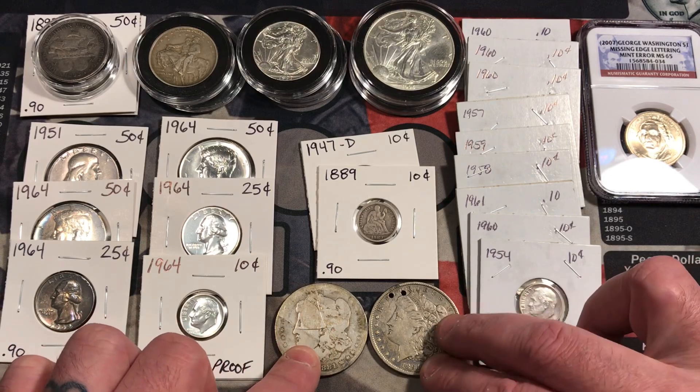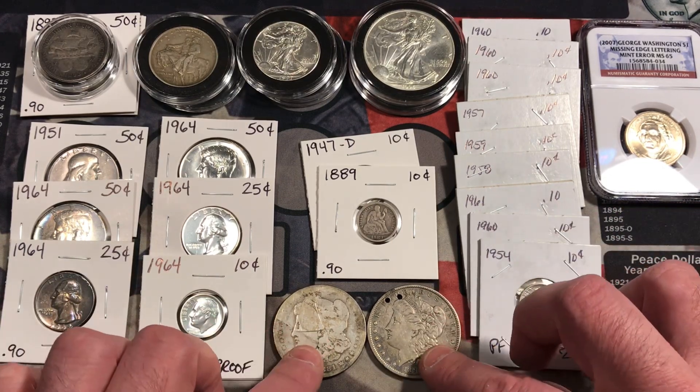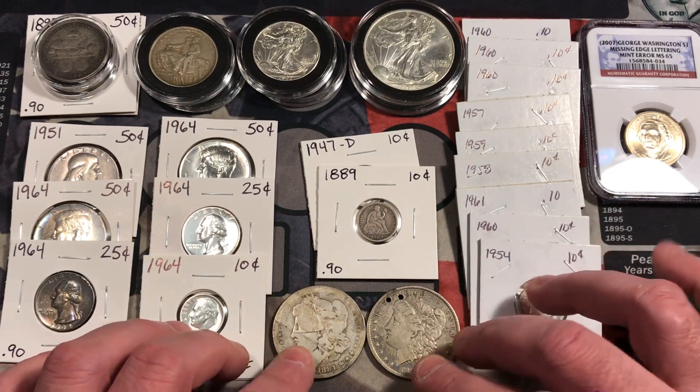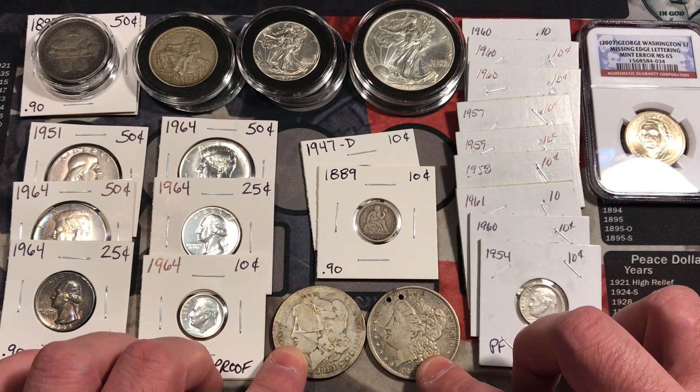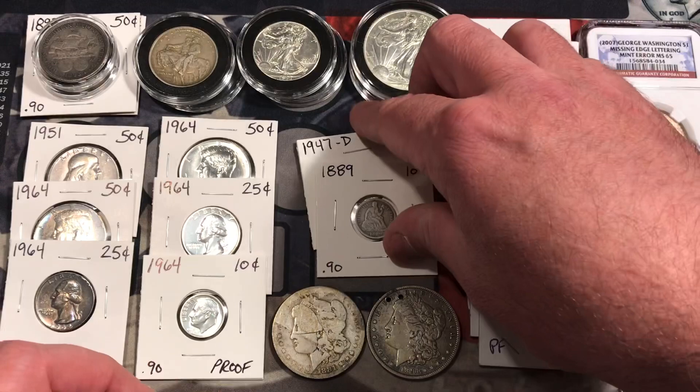I picked them up. I think they're cool. I like seeing coins like this because what kind of stories could these coins tell? I think they're very interesting. I'll probably just keep those, or maybe throw them up on an auction as well.